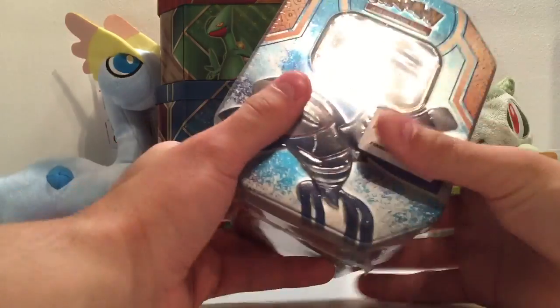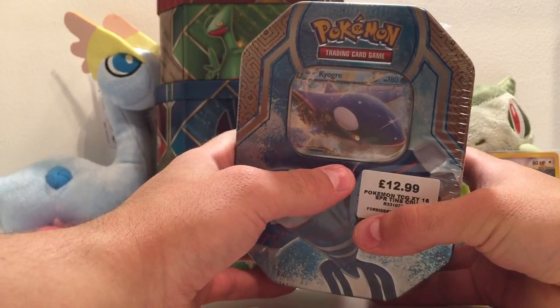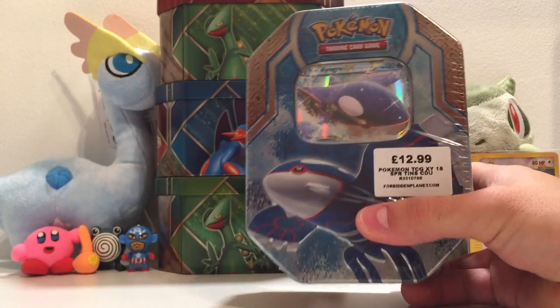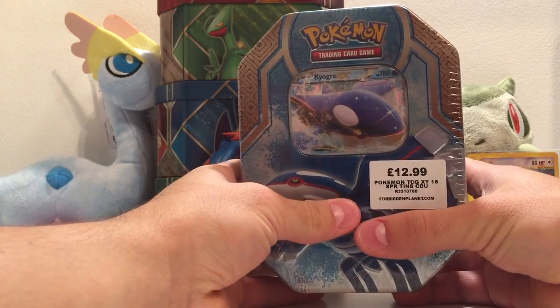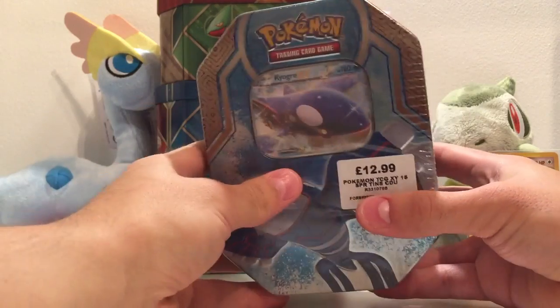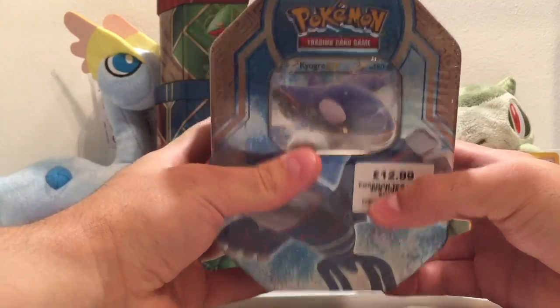Hey guys, what's up - new to YouTube, really into the Pokemon TCG and got back into it this year. Just thought I'd do a quick unboxing for the first video to get everyone psyched up for the Ancient Origins cards that are out in about 10 days. Obviously I'm from the UK, so that makes a difference - the majority of people doing these videos on YouTube are from the US, which is cool, but yeah, let's have a change.